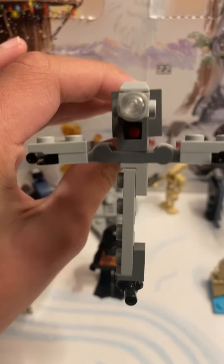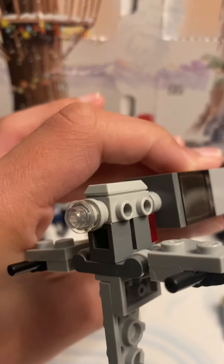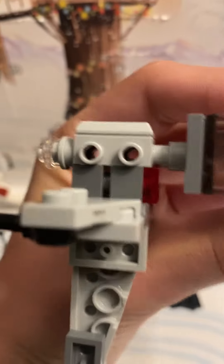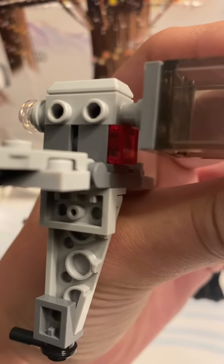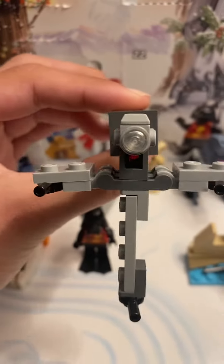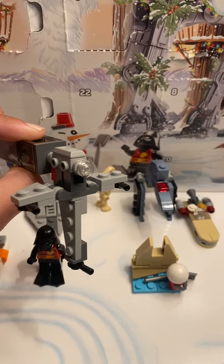Sorry for the cat hair there — my cat is right next to me. We have the cockpit right there with a light brick, and in the back we have a red brick for the engines. This is a pretty cool build.